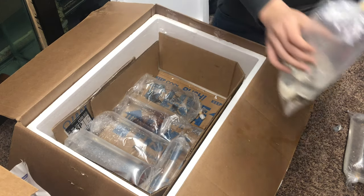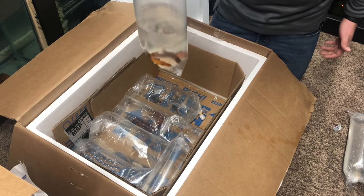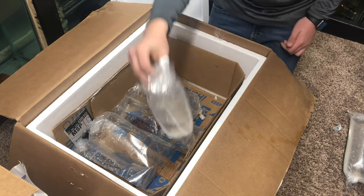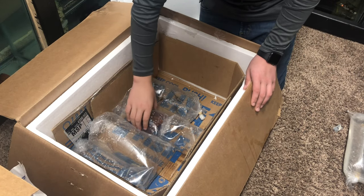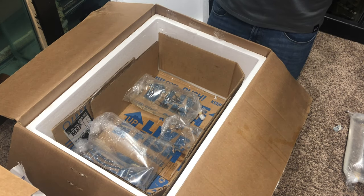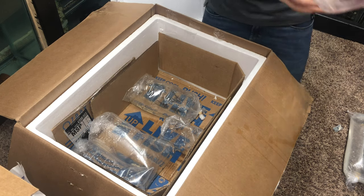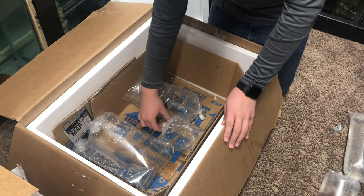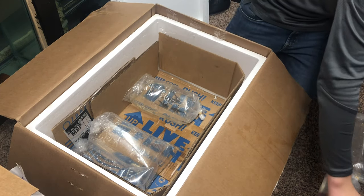Next we have more corydoras — a customer wanted those so I ordered them in for her. Here we have what looks like platys, then more mollies, platys, or swordtails. Over here we have some sort of shrimp — I'm not sure, I don't think I ordered these. Then we have a frog in there — a customer wanted that so I ordered a frog in for him.